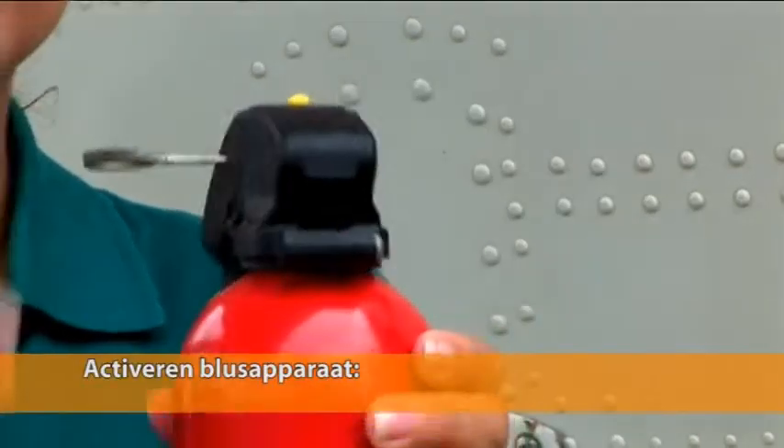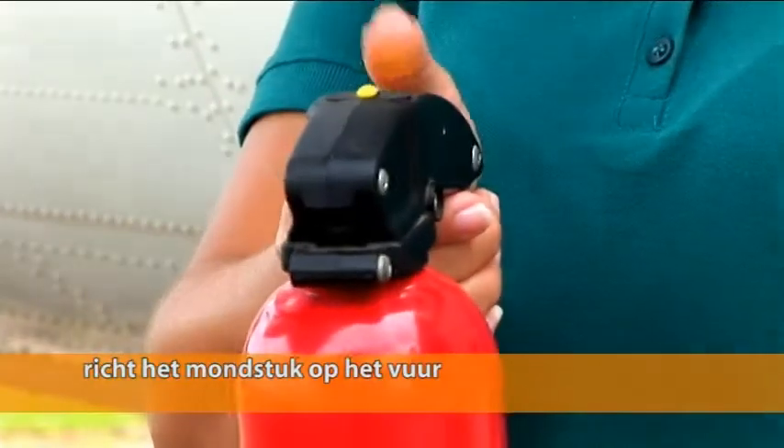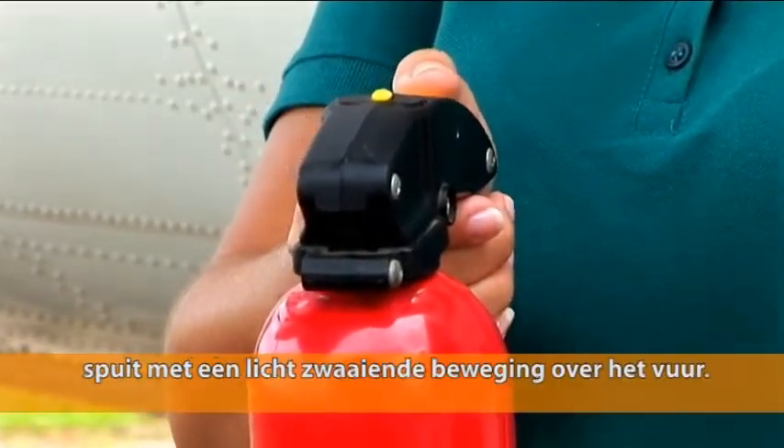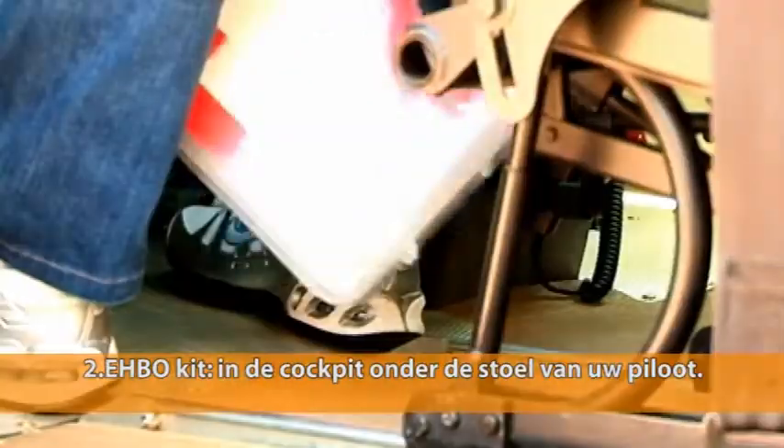To activate the extinguisher, pull the pin, point the nozzle at the base of the fire, squeeze the handle and sweep from side to side.